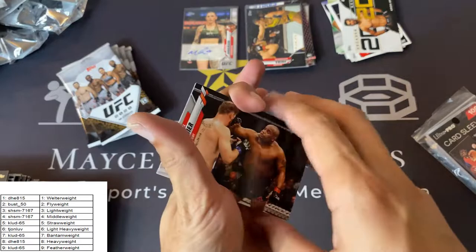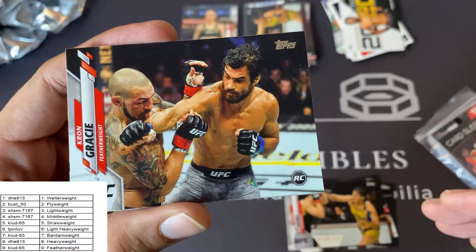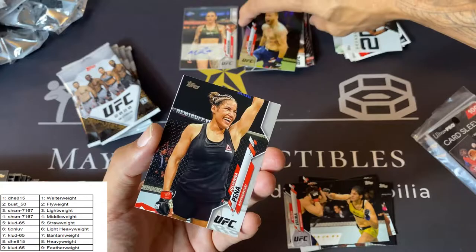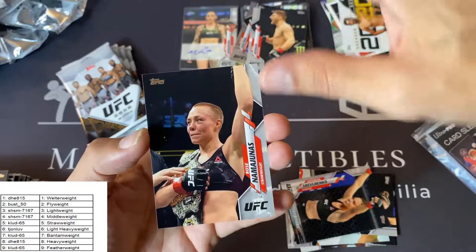Daniel Cormier, Brian Ortega, Paulo Costa, Caitlin Vera, Kron Gracie rookie card — very nice. And Justin Gaethje foil — very nice, not numbered but it is a foil parallel. Juliana Pena, Antonina Shevchenko — nice card. And Dan Hooker rookie card — nice card. And Rose Nami Yunez base.